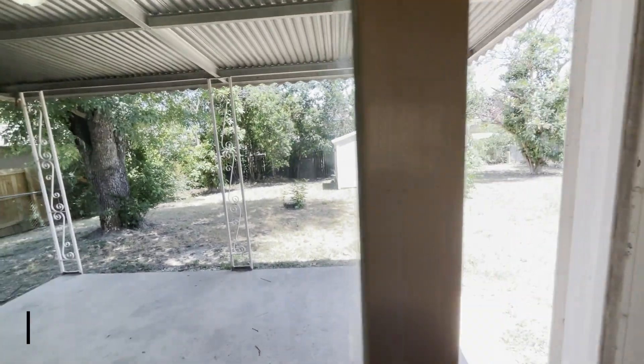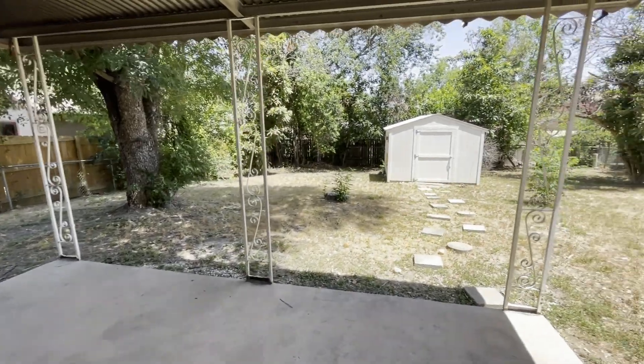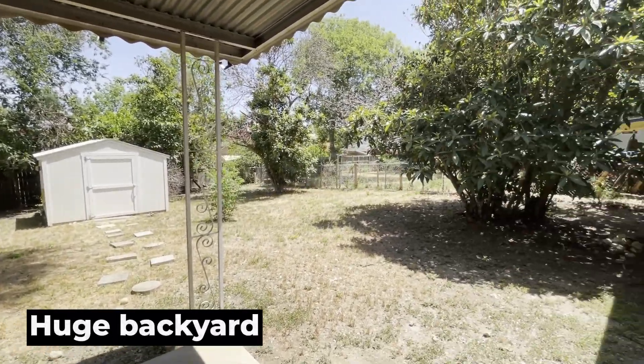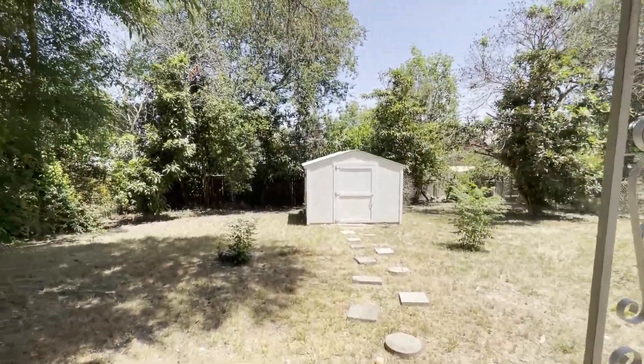So you have a covered patio in the backyard. Great-sized lot. The shed does convey with the home. A lot of natural, mature trees out here, so there's plenty of shade.